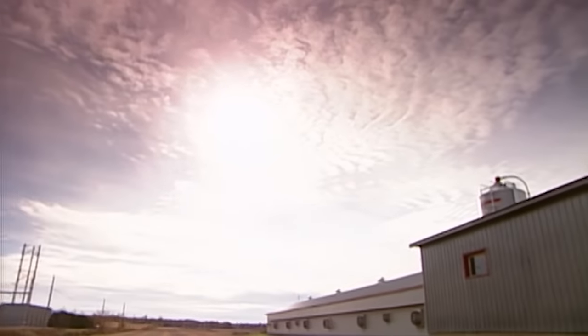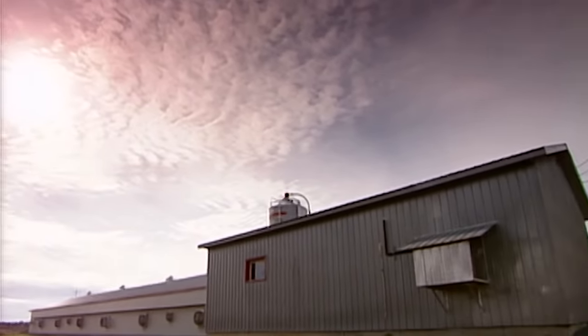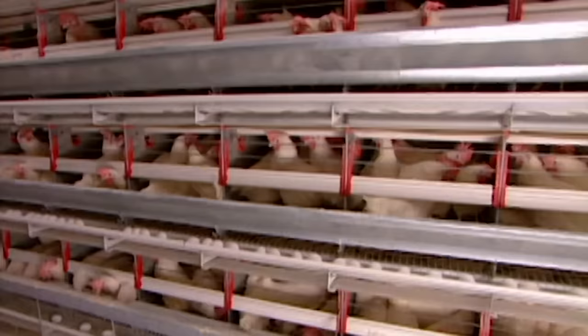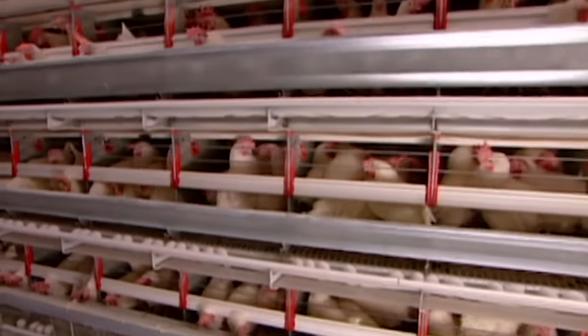The whole thing begins in the hen house, where female chickens start laying eggs when they're 19 weeks old. The building is well ventilated, with temperatures and humidity strictly controlled. To stimulate laying, fluorescent lighting simulates 15 hours of daylight.